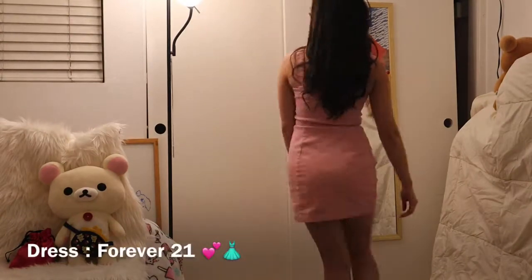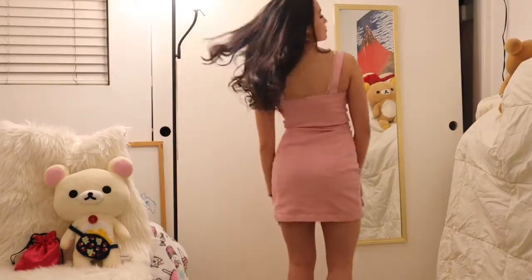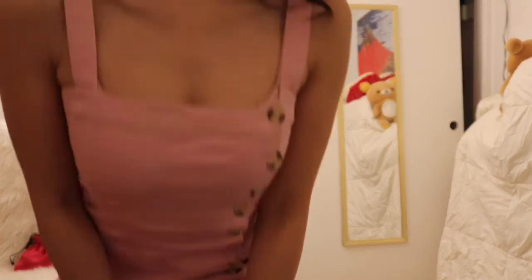I got this dress at Forever 21 and it's kind of a harder fabric, kind of more like corduroy or canvas, but it's definitely very cute. To be a little bit more casual you can wear a white t-shirt or long sleeve shirt underneath.